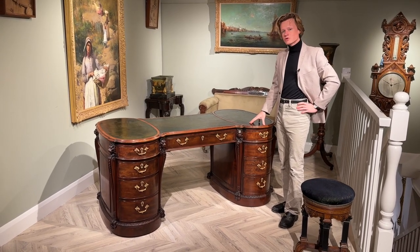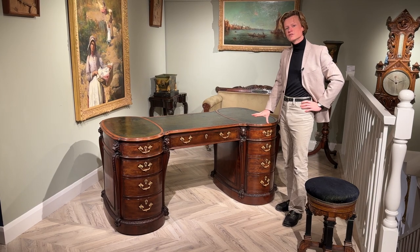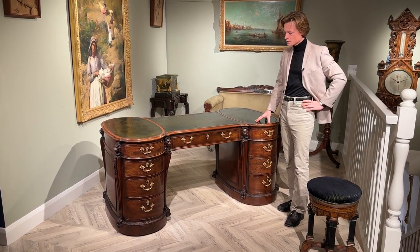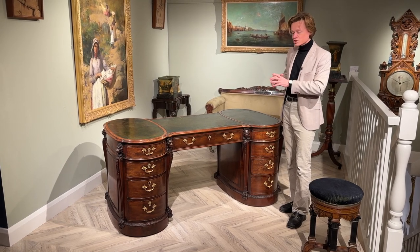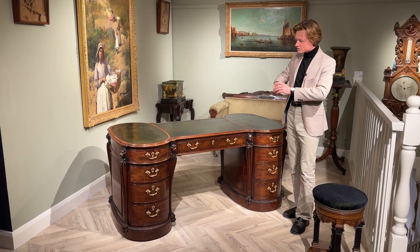I am standing next to an exquisite Georgian style partner's desk made in England circa 1890 by the firm of H. Samuel. Now this desk is actually a partner's desk, meaning you can work on both sides of the table.